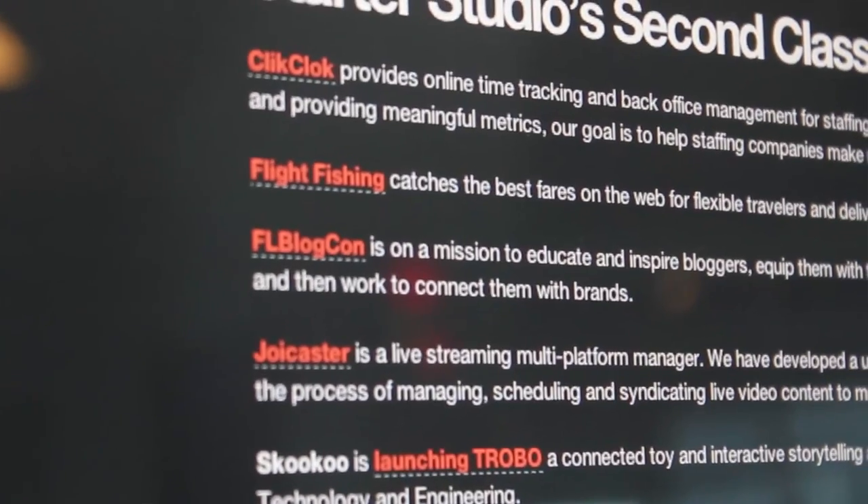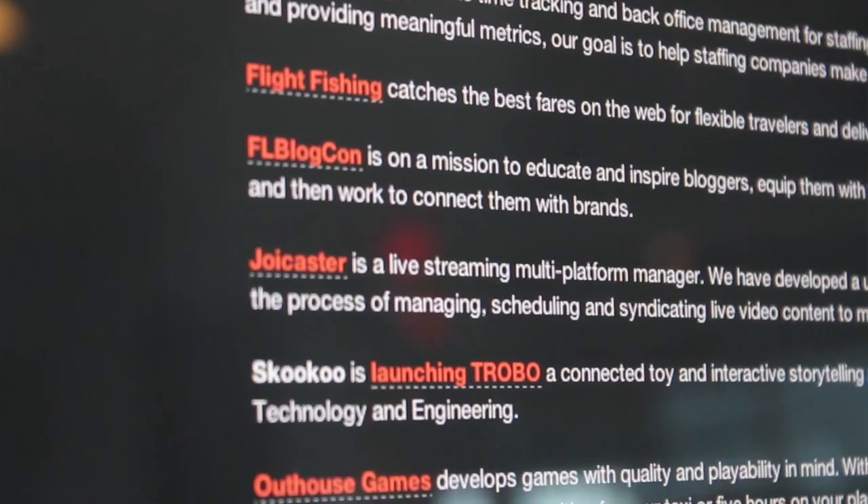Greg, could you tell us a little bit about Starter Studio? Sure. The goal of Starter Studio is to help tech startups in Orlando succeed. We do that by having a three-month program where we have an application process and we bring in a couple startups. Right now we're in the middle of the second class where we have six startups.